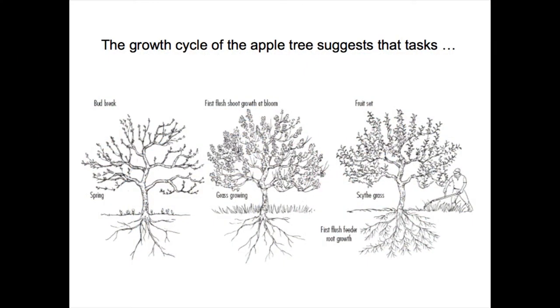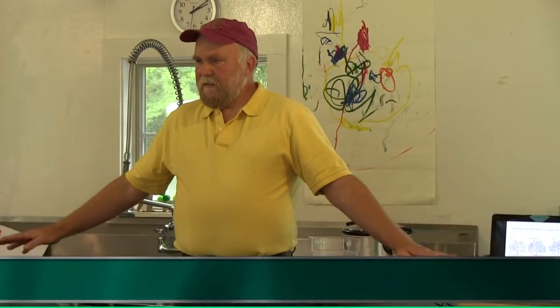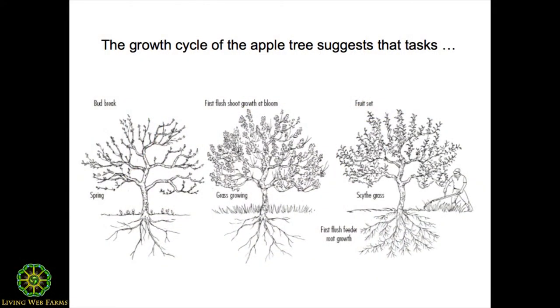In the spring, when buds first pop, grass is not growing yet, and the soil is a very cool, sleepy place. The root system of the tree — the permanent root system and the mycorrhizospores, the fragments of hyphae — are there, but the organism itself is kind of dormant, just as is the root system. All this bud growth up top is being driven by nutrients that were stored the previous fall.